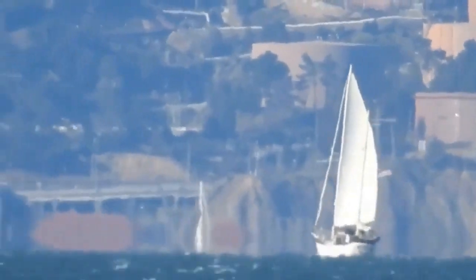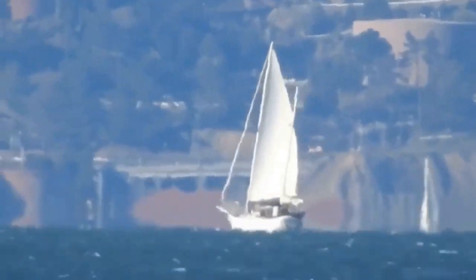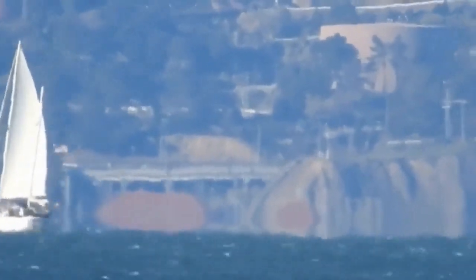This is time-lapse footage taken of a sailboat going most of the way over the horizon on San Francisco Bay. Additionally, one can see at various points the tips of sails from other boats going by on the horizon.